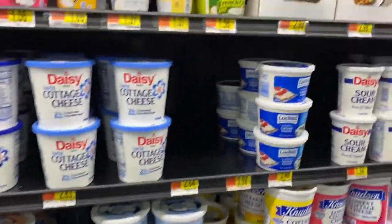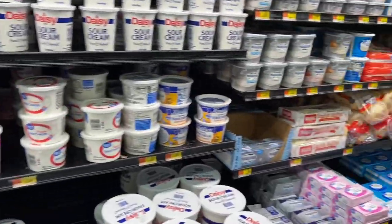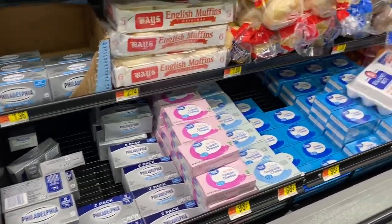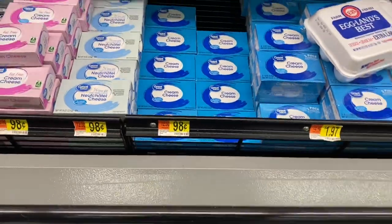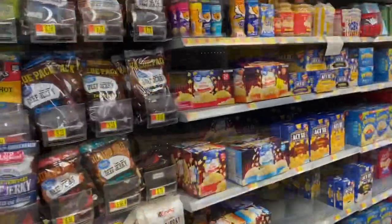Cottage cheese, sour cream, cream cheese. The Great Value cream cheese is only a buck? How? So we are in the chip and cracker aisle now.